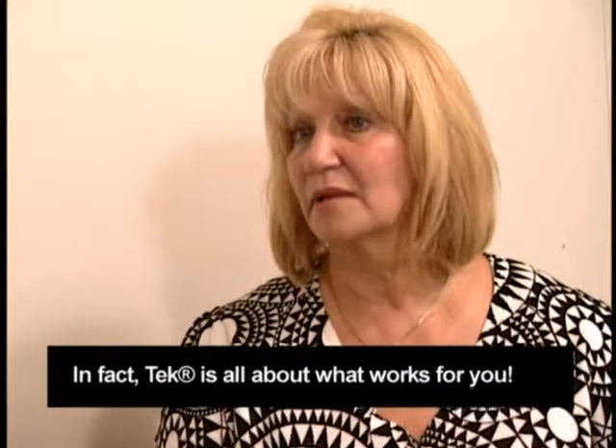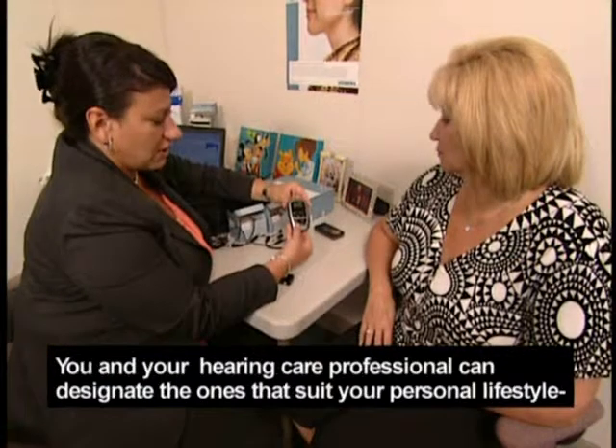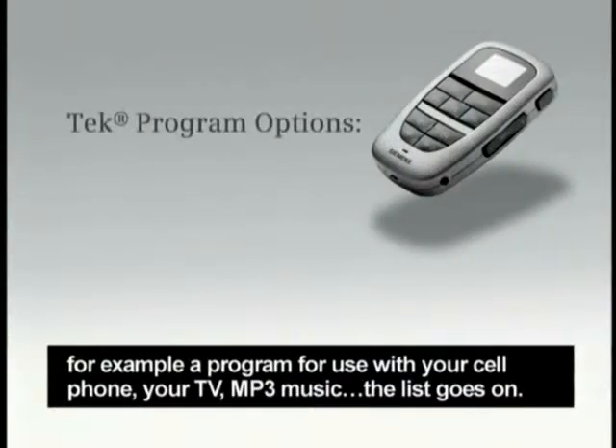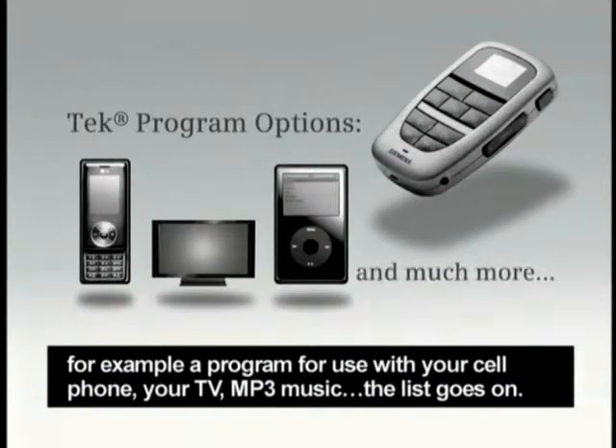Tech is all about what works for you. Those pre-selected programs? You and your hearing care professional can designate the ones that suit your personal lifestyle. For example, a program for use with your cell phone, your TV, MP3 music — the list goes on. And connecting is easy.